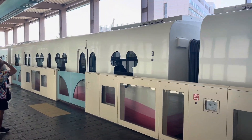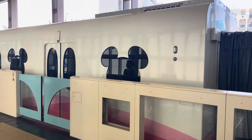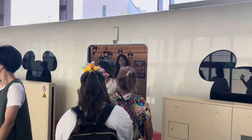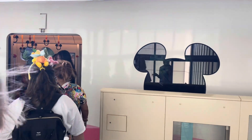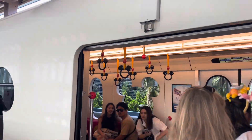The monorails are so cute — they have Mickey-shaped windows, and sometimes they have different wraps on them. Right now there's one with a Fantasy Springs wrap with all the characters and decorations. It's playing the music inside, and the little handles are Mickey-shaped. It's very cute.